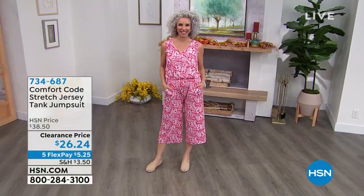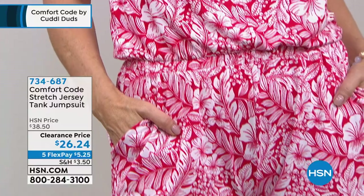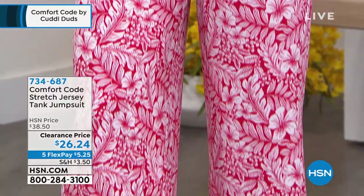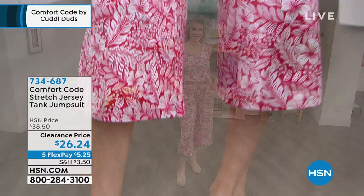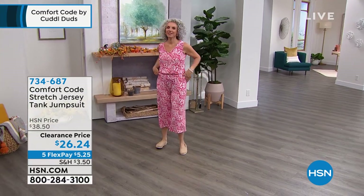I want to tell you right off the top about this tank jumpsuit, which is adorable. Look at the price — so cute for $26.24. You can be comfortable and not break the bank. Only $5.25 to get this home because everything is on five payments — that's five flex. Just $5 on your credit card and you can look as cute as a button.